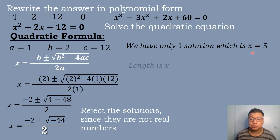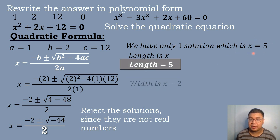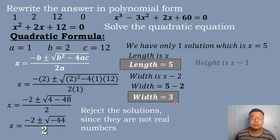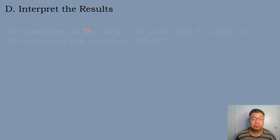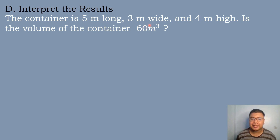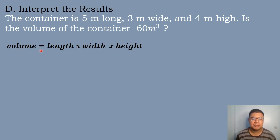With x equals 5, the length equals 5 meters. The width equals x minus 2, so 5 minus 2 equals 3 meters. The height equals x minus 1, so 5 minus 1 equals 4 meters. To interpret the results: volume equals length times width times height — 5 times 3 times 4 equals 60 cubic meters, which checks out. Our answer is correct.